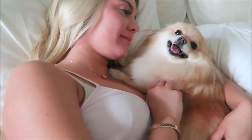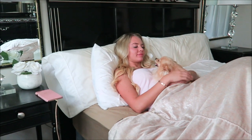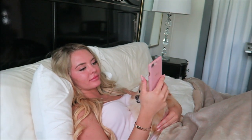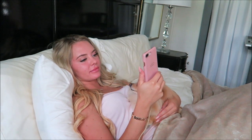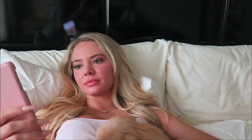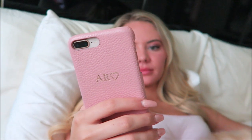Look how happy Daisy is! Then I'll get on my phone and do my usual check-in on Instagram, Snapchat, check my emails, see what everyone is up to. Plus, how cute is my phone case? It's personalized and I love it.